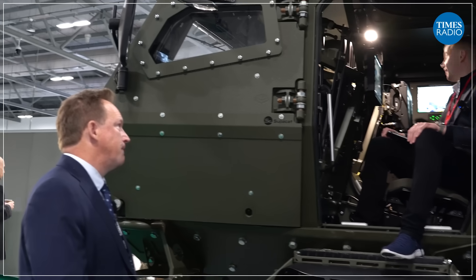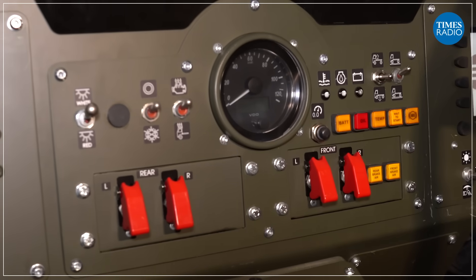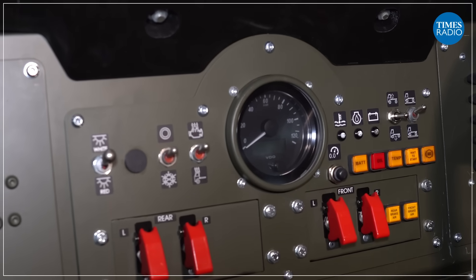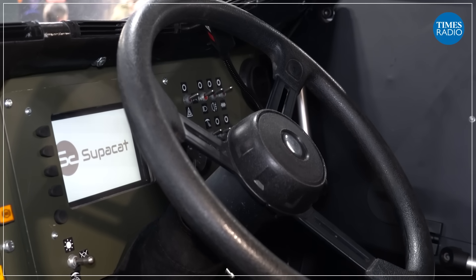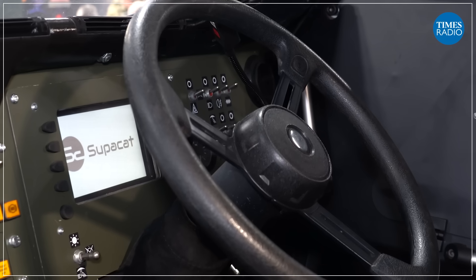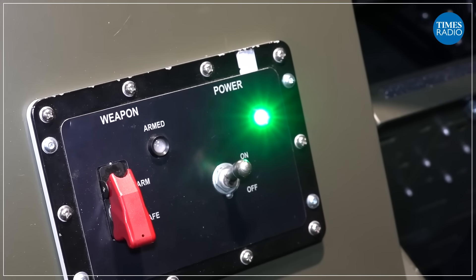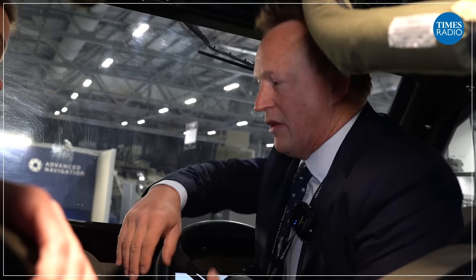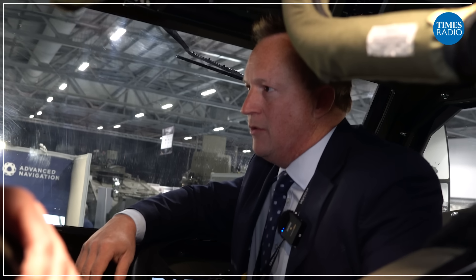We hop into the front cab. We've taken key lessons learned from our open vehicles. Because we've got commonality, operators trained to use the open vehicles are also going to be using this type of vehicle. We've therefore tried to carry as much across in terms of position of controls and components to reduce the training burden. When I sit behind the steering wheel, I want to reach out my hand and put it where I would in the open vehicle.